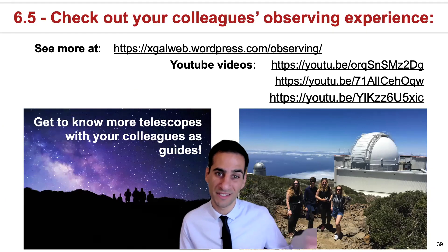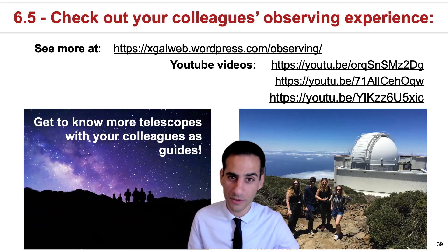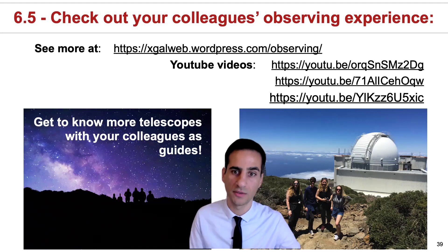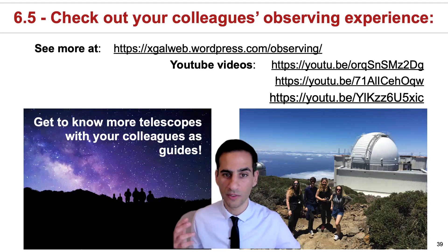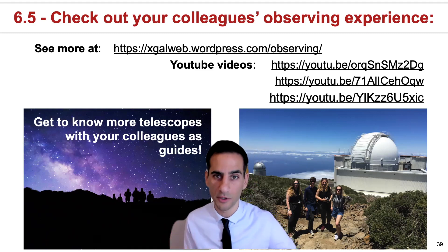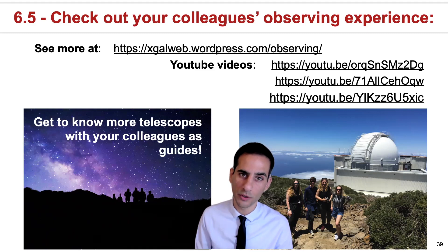Unfortunately, this year, just as last year, it will not be possible to provide the opportunity for you to go observing because of the pandemic. But fortunately, I was able to take some of your colleagues over the last few years, where we did a lot of recording of movies and photos — like the one I took that is now the cover of the physics prospectus. You can now check out some of the YouTube videos where your colleagues tell you about how it is to go observe and experience completely dark skies, and it will also give you a virtual tour of some of the iconic telescopes in La Palma.